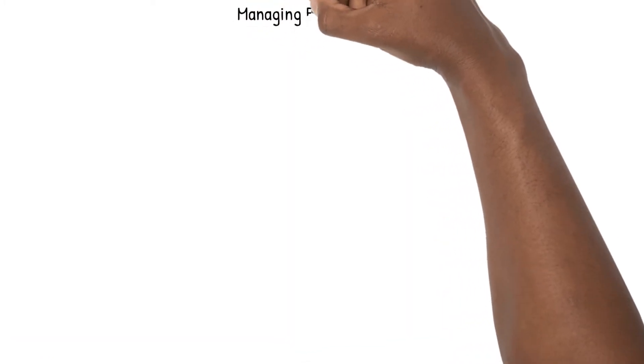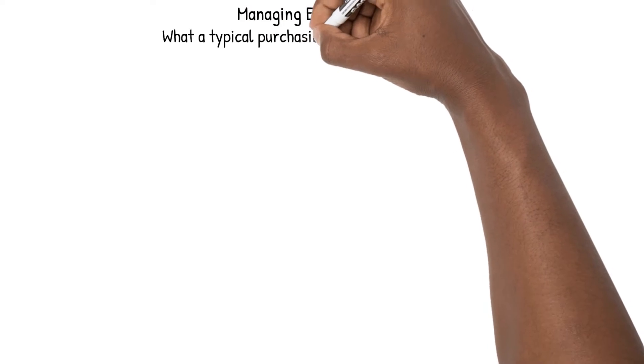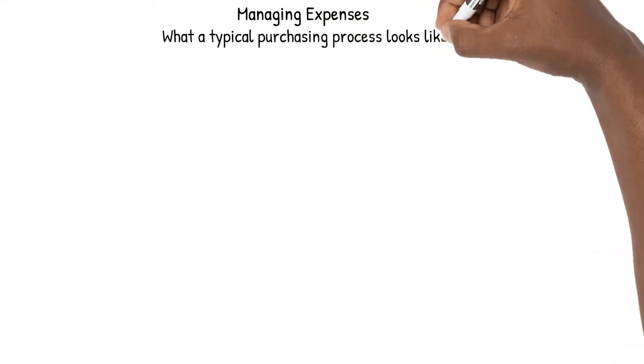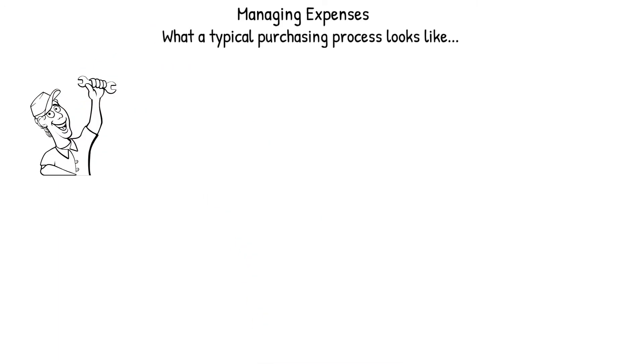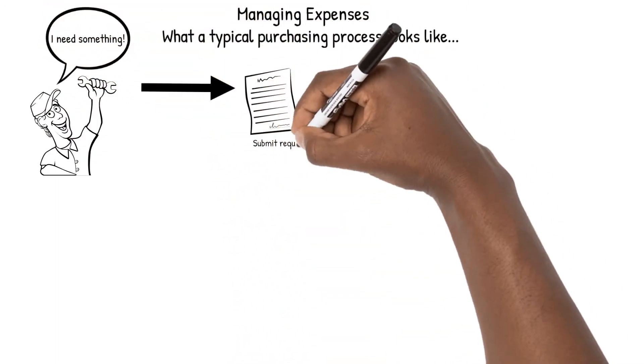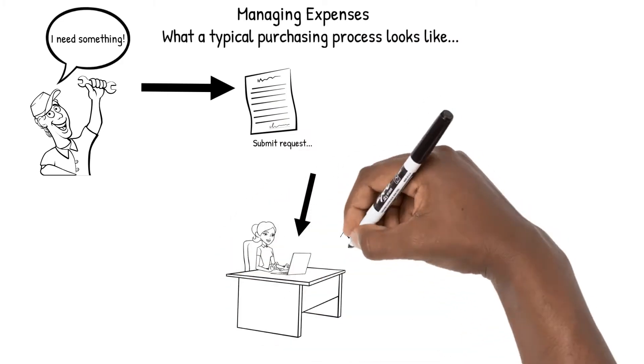One of the hardest parts of a maintenance operation is managing expenses. For most companies, the purchasing process is difficult to keep organized, and it often looks like this. First, you identify a need, and then you submit a purchase request, which goes through an approval process.